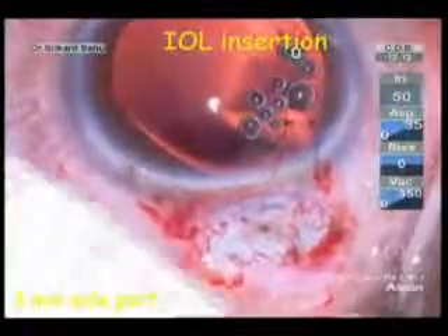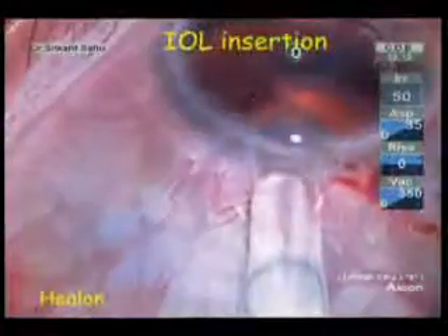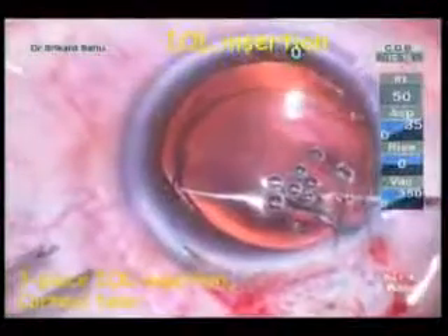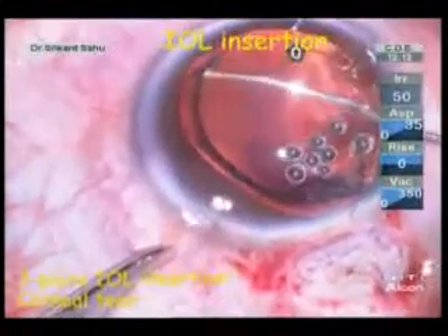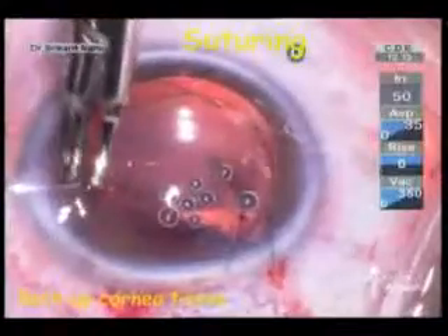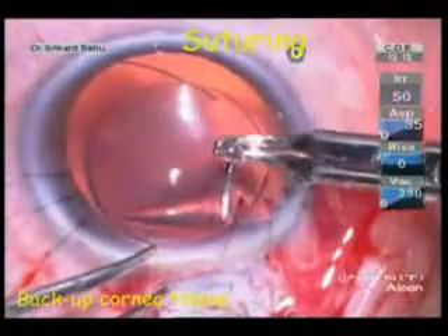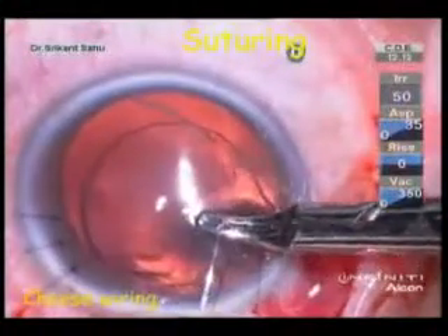For IOL insertion, we decided to avoid the main wound as it was very close to the tear from the right-hand side port. The other side port was 3 mm and the IOL was inserted through it. We used Healon while inserting. The side port extended, leading to a corneal tear which was sutured. But eventually, we were able to implant the IOL in the bag.